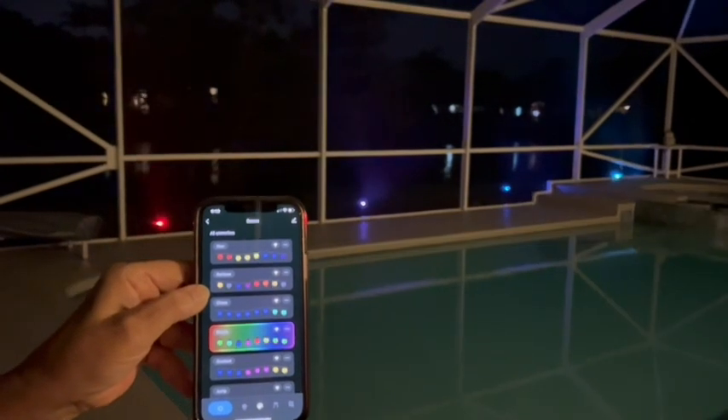As you can see, they change different colors. They also have a music feature where if you have music playing, it will actually change the lights according to the beat.